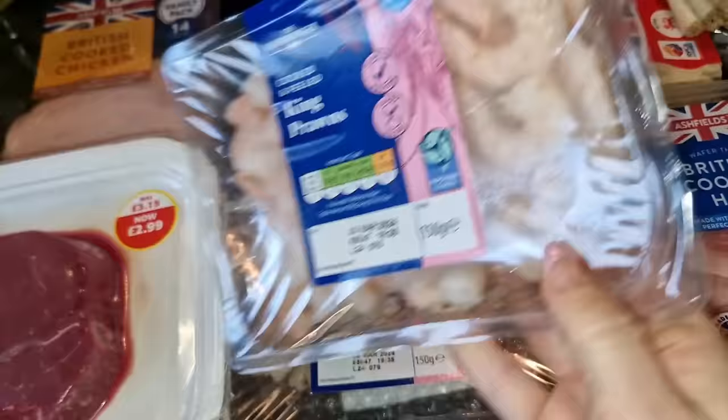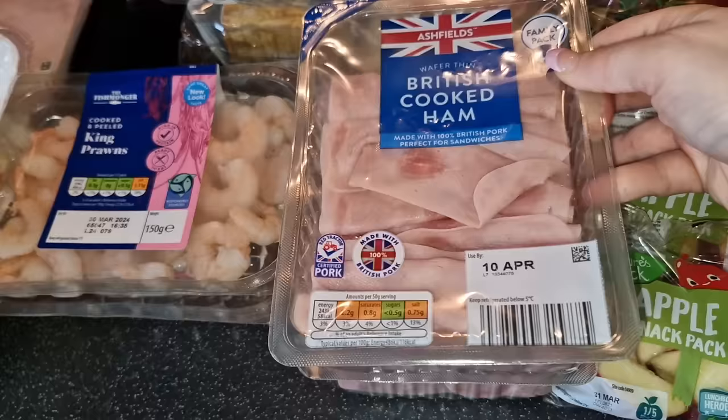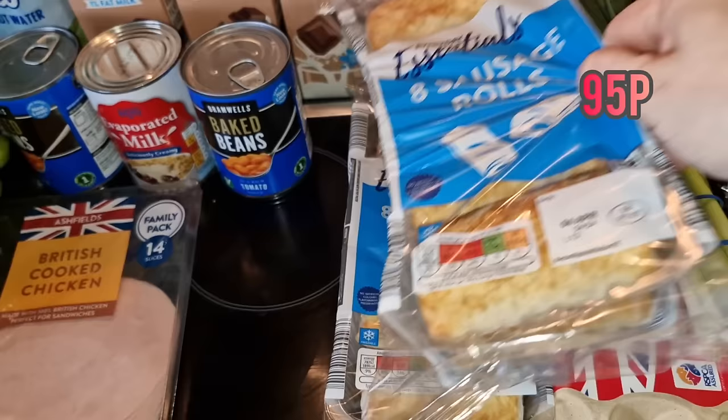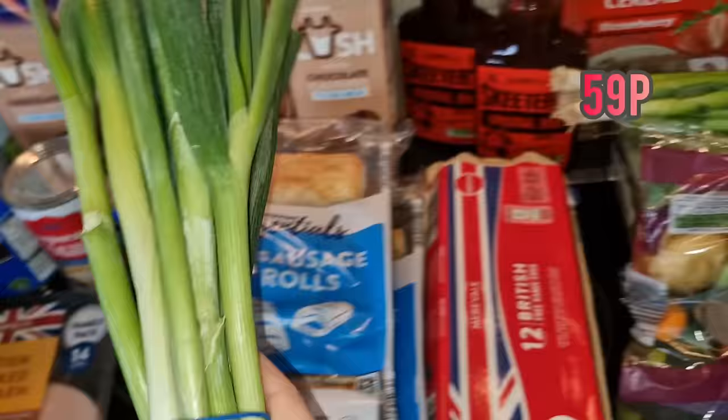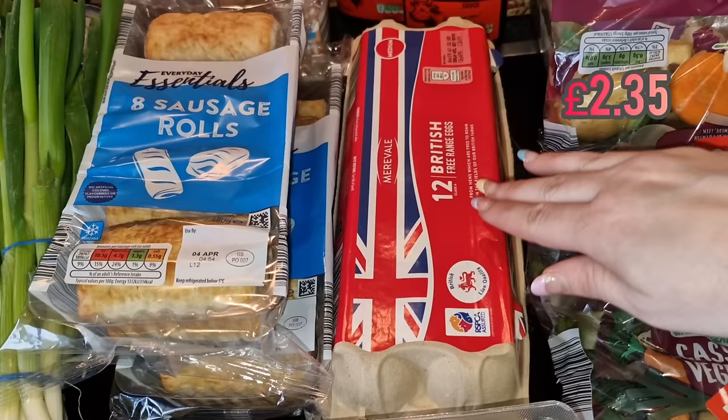We have king prawns - two packets for my fridge lunches. Four salads - love them with a squeeze of lemon in a nice salad bowl. Two packets of ham for pack lunches and as a snack for me to tide me over till dinner. Two lots of sausage rolls for pack lunches and the kids' snacks. Two lots of spring onions for salads. A pack of 12 eggs - I always buy them but I mainly eat them as scrambled egg.